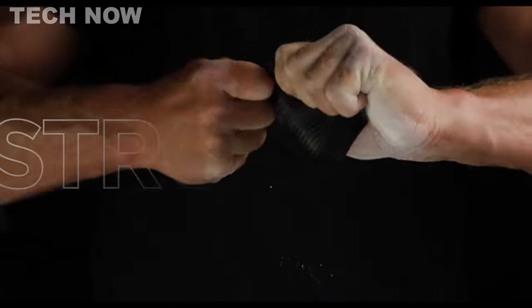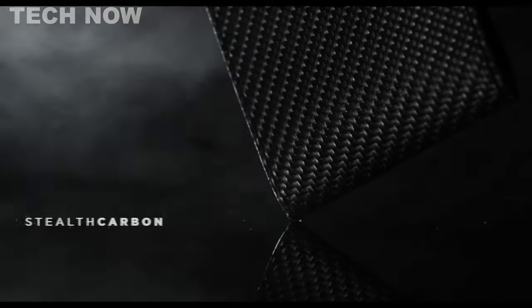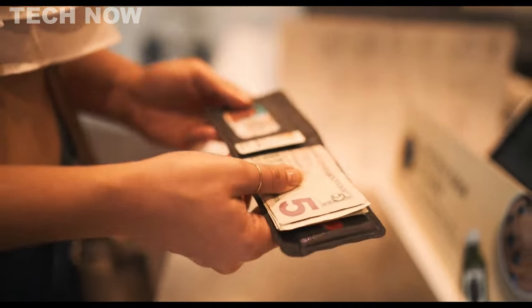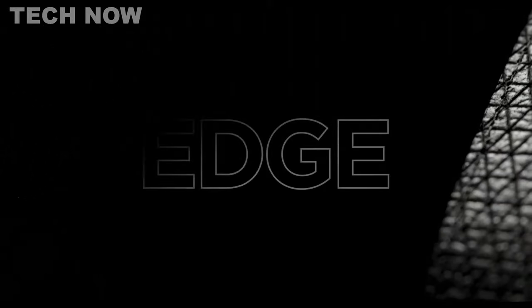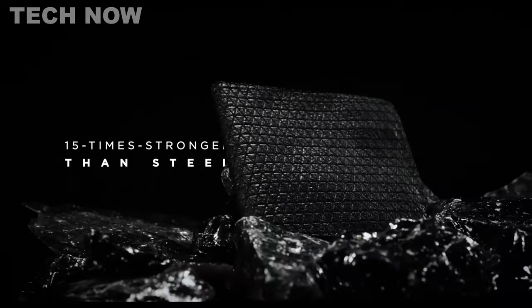The Aero Collective Stealth Wallet sets a new standard in the realm of minimalist wallets, combining practicality, durability, and style. Manufactured in the USA, this wallet is remarkably thin yet incredibly strong, boasting a material 15 times stronger than steel. With a capacity to hold up to 8 cards and cash, it offers both convenience and security, thanks to its RFID protection feature. This sleek wallet is available in various designs, including the Stealth Razor Wallet and the Stealth Leather Wallet.